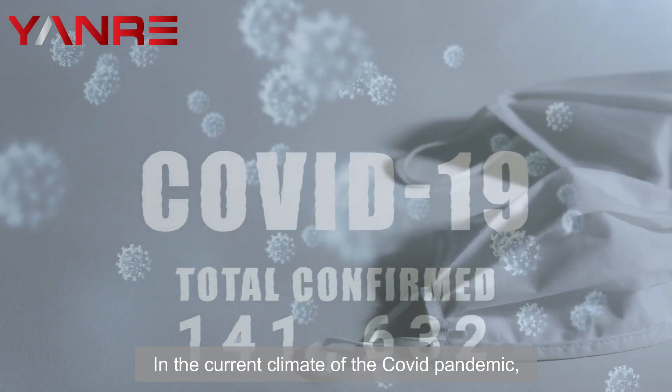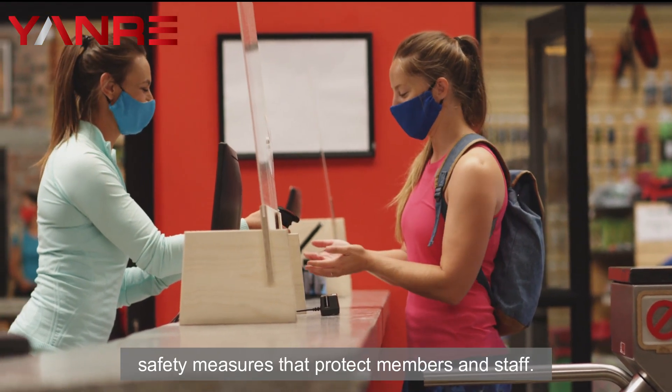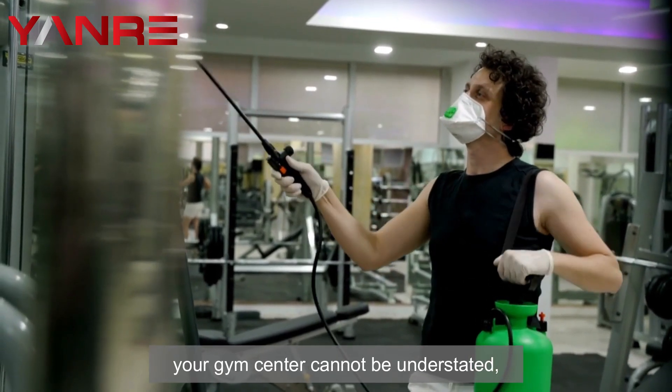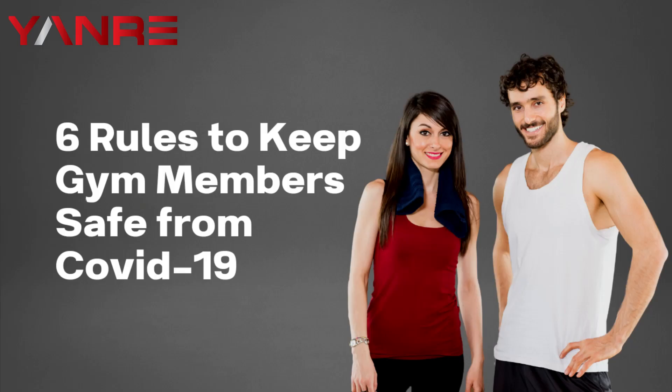In the current climate of the COVID pandemic, commercial gym centers are facing increasing pressure to implement safety measures that protect members and staff. The importance of disinfecting your gym center cannot be understated, as this will help protect you and your members from the risk of contracting COVID. There are six key rules that gym owners should implement to keep their members safe and healthy.